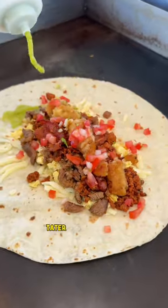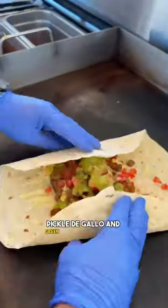Bacon, chorizo, asada, tater tots, eggs and cheese, pico de gallo and green sauce to make it healthier — and look at that cross-section.